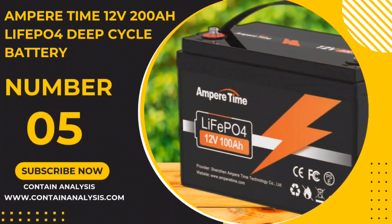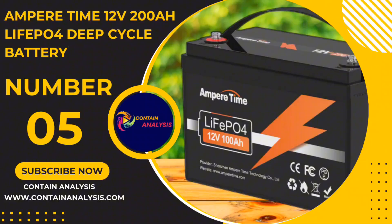Number 5: The Ampere Time 12V 200Ah LiFePO4 Deep Cycle Battery.